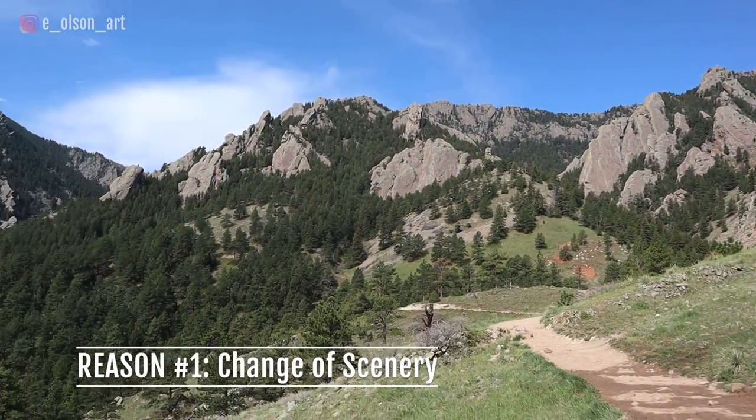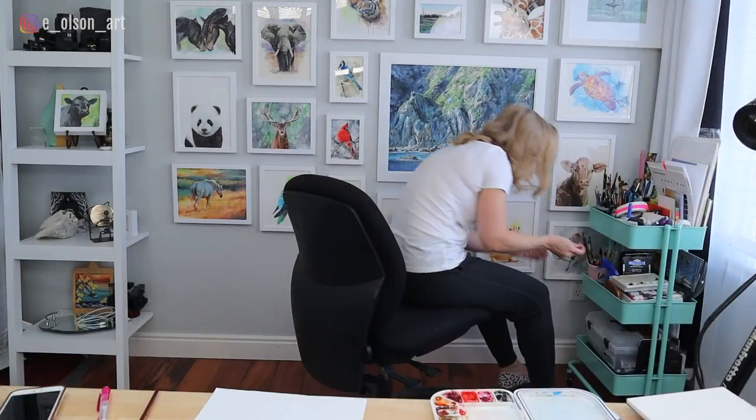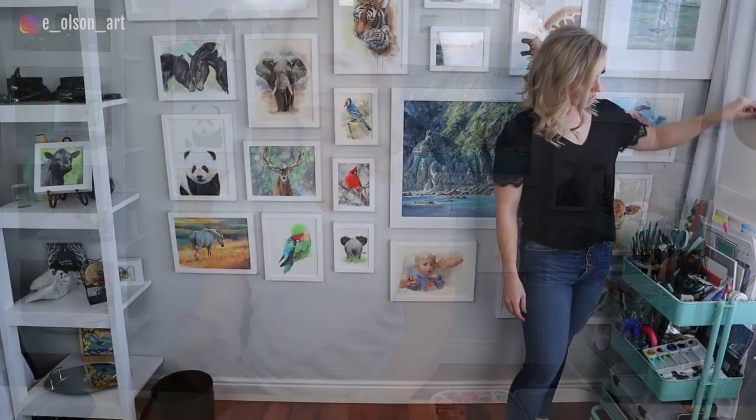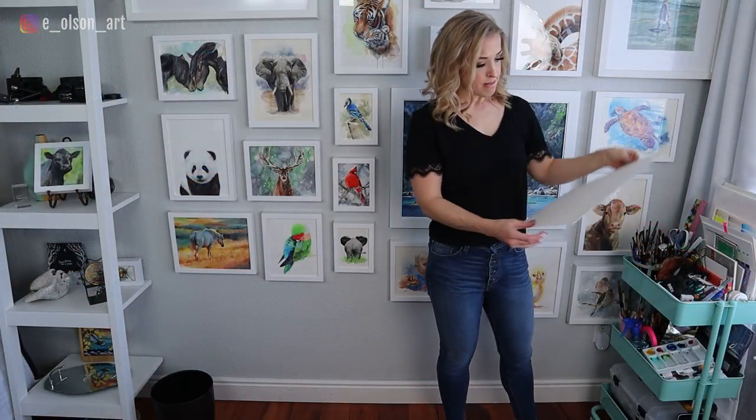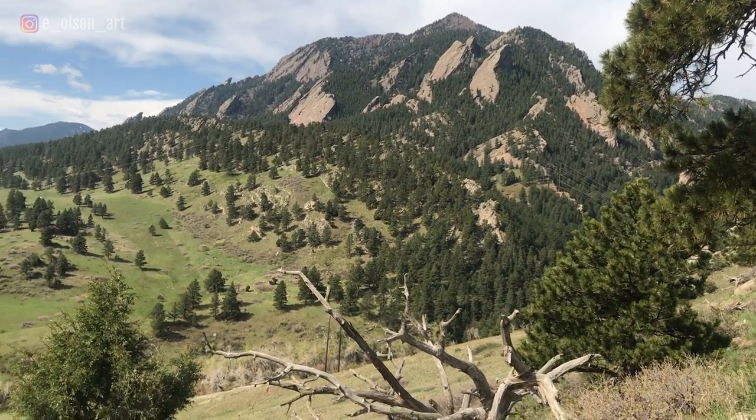Number one, do it for the change of scenery. Normally on a typical weekday after my kids are dropped off at school, I'm in my studio editing videos, writing emails, working on paintings — all the usual things for a YouTube artist to be working on. I love my job, but it can get really tiring doing the same things over and over again, indoors at a desk, not really moving my body. So today I'm going to the mountains.